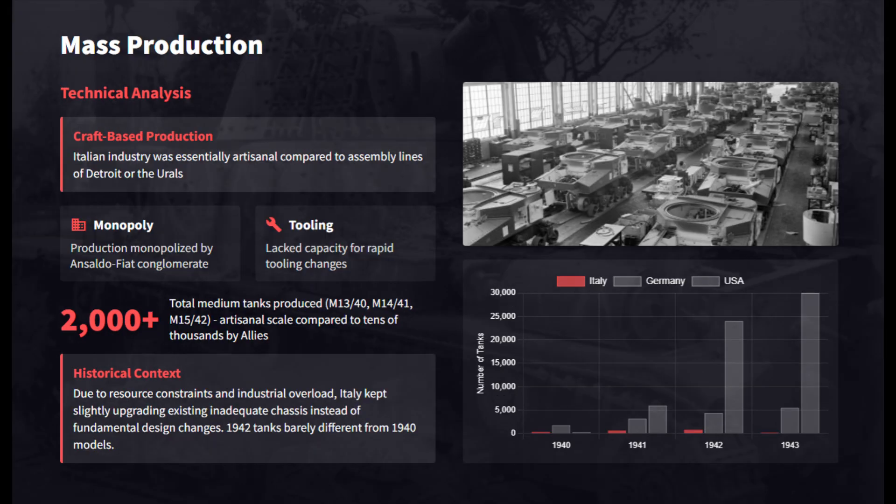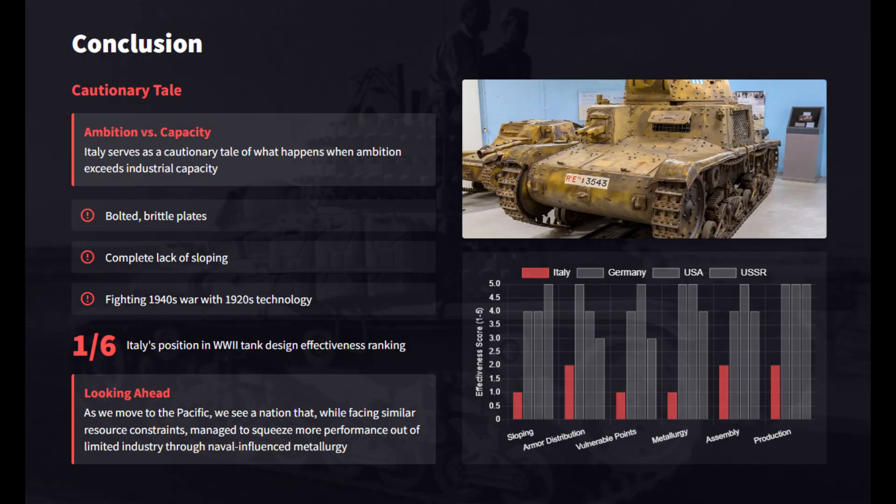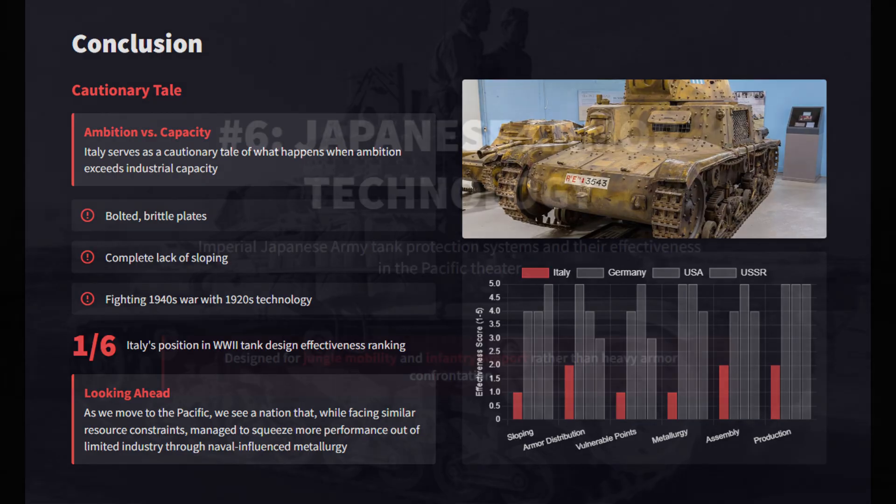Artisanal, craft-based production of Italian tanks precluded interchangeability. Inflexible tooling forced the continued manufacture of obsolete chassis well into 1942. Overall, Italian tanks represented the absolute floor of World War II armor technology. Their crews fought a modern war in brittle, unsloped, bolted tanks with 1920s technology that proved an utter failure.